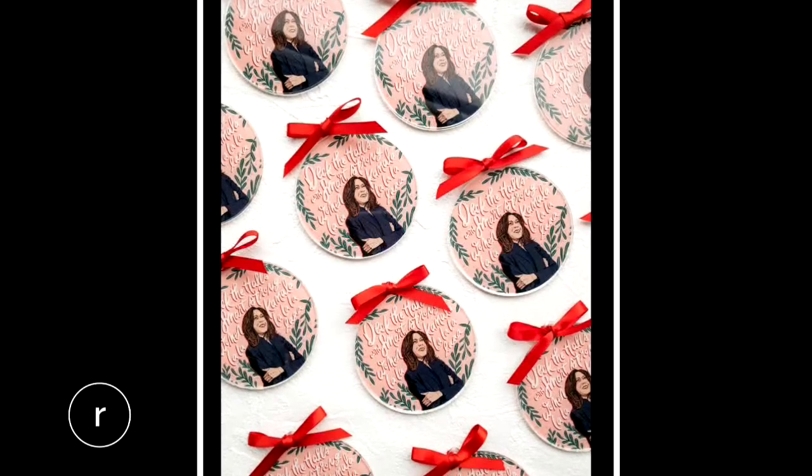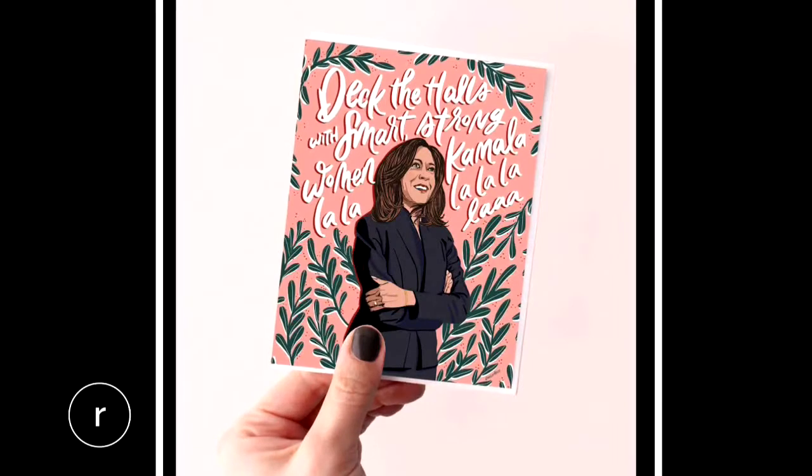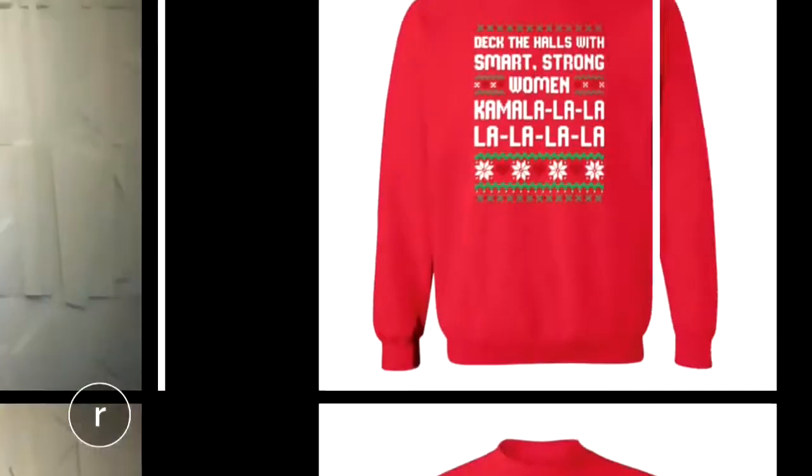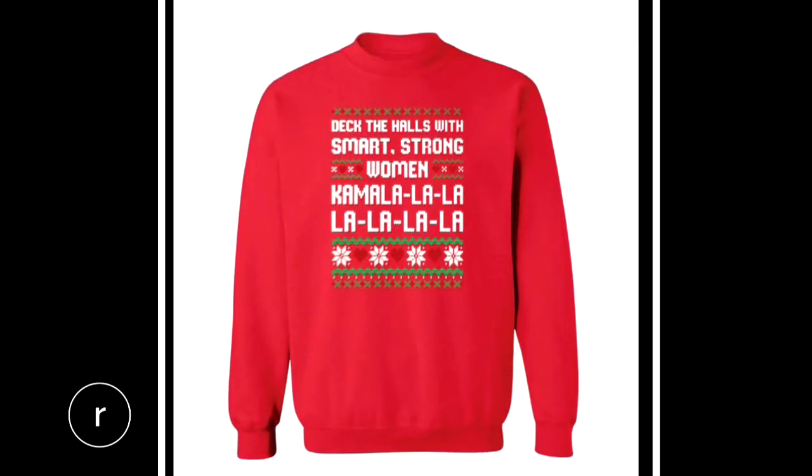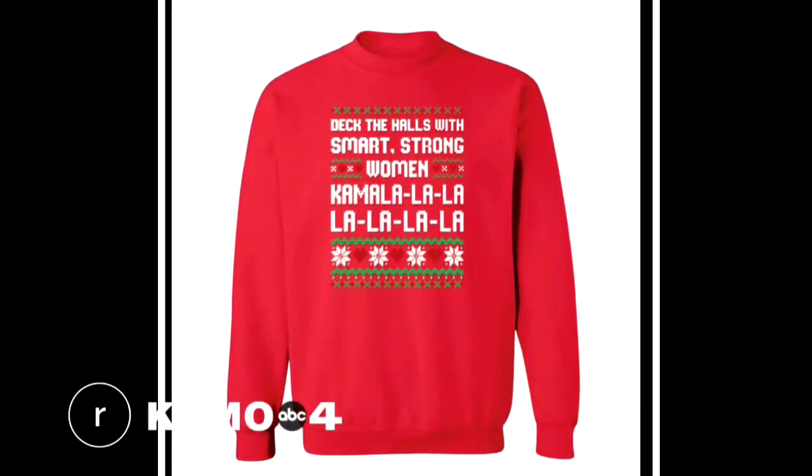The vice-president-elect's name really lends itself well to la-la-la-la-la. That idea you created has actually just blown up. We were contacted by Meena Harris, who is Kamala's niece and the founder of Phenomenal Women, which is an apparel company. She asked if we would collaborate and make a holiday sweater using that saying, and we sold out within the first couple of days.